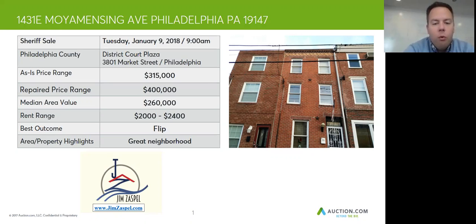The median area value for this zip code is $260,000. If you were to fix this place up nice, it would sell in the $400,000 range. Although, as you can tell from the one picture on your screen, the condition isn't that bad. A rough estimation of what it would sell for in its current condition on the open market would be about $315,000. So that's this deal.